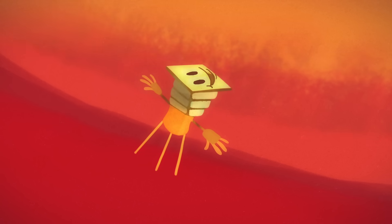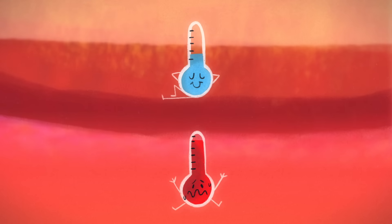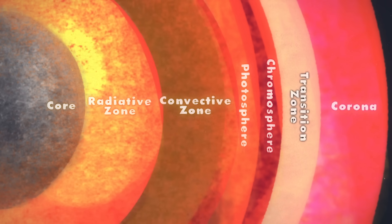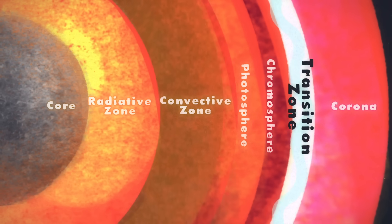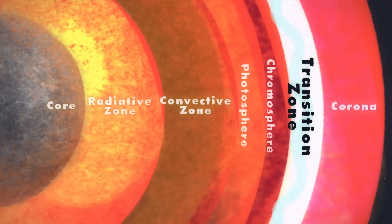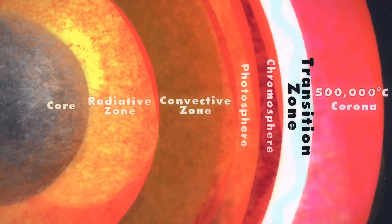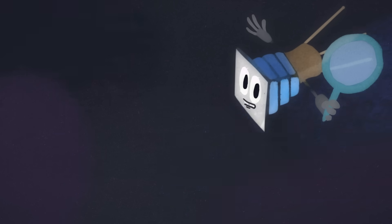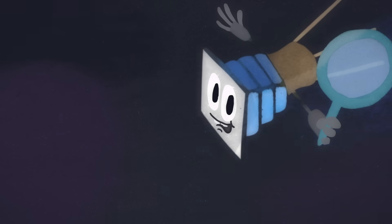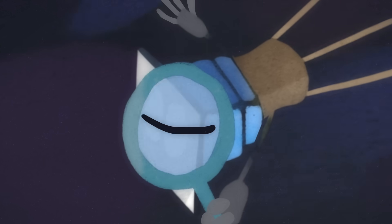Among these mysteries is the astonishing fact that the solar surface is actually much cooler than the outer corona. Above the solar surface is a thin 100-kilometer layer known as the transition zone, where temperatures dip from a scorching 500,000 degrees Celsius to a relatively cool 8,000 degrees. While physicists have theories on how the transition zone forms, we won't know for sure until we can make closer observations.